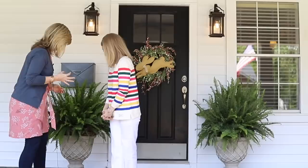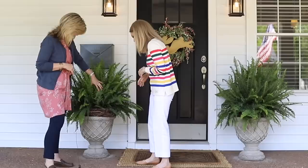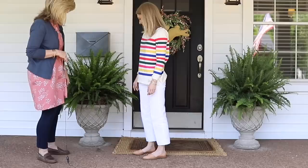I want to talk about the porch first because that was their biggest project. She's got these beautiful ferns. Her dad actually came up with the idea — they like big ferns for the height, but with the height comes that plastic container. So to hide the plastic container, he used two grapevine wreaths stacked on top. So smart.